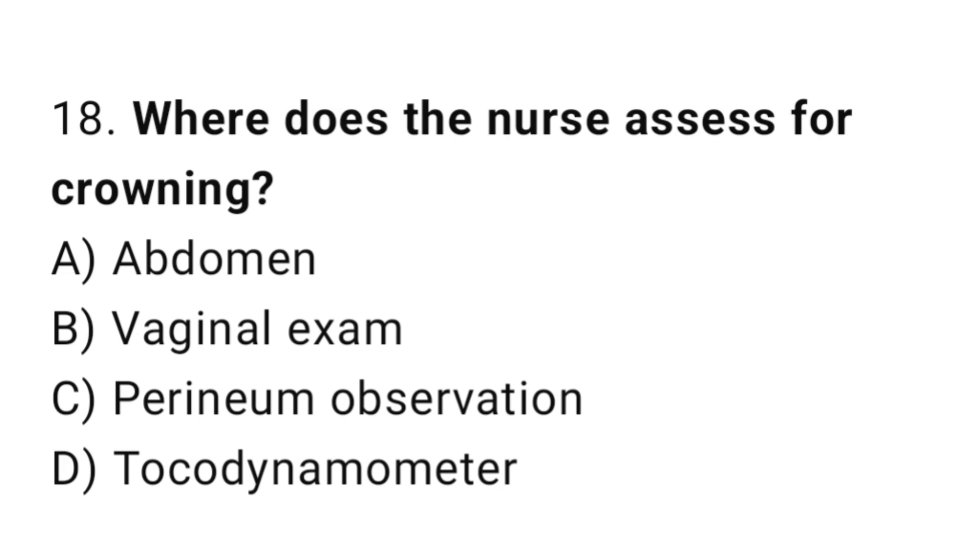Question 18. Where does the nurse assess for crowning? The right answer is C: perineum observation.